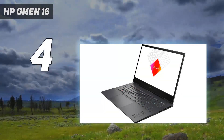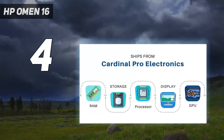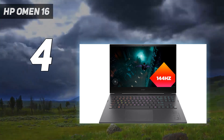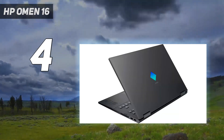Coming in at number four, the HP Omen 16. If you need a lot of power either for gaming or resource-intensive creative software, the HP Omen 16 can have a robust RTX 3060 that will handle the heaviest gaming titles or video rendering and batch photo editing workloads.